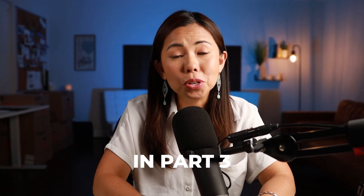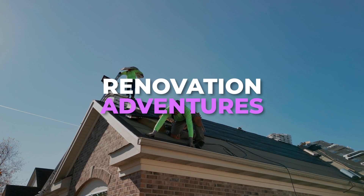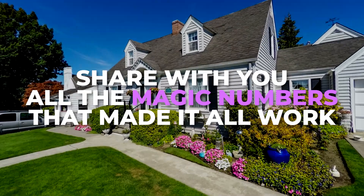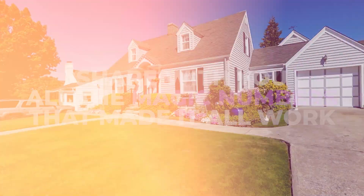In part 3, we took you on a deep dive into our renovation adventures and how we were able to turn a diamond in the rough into a sparkling gem, and shared all the magic numbers that made it all work. And here we are — Supermoms part 4.